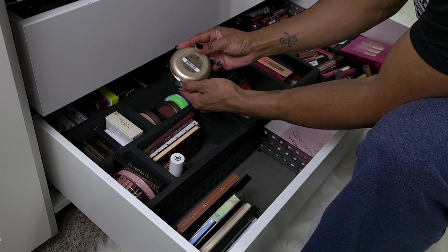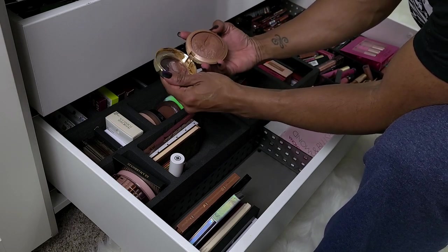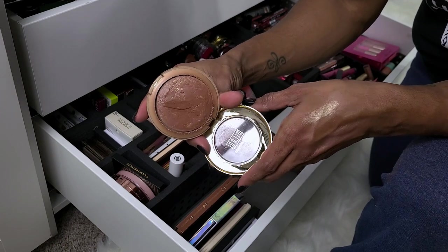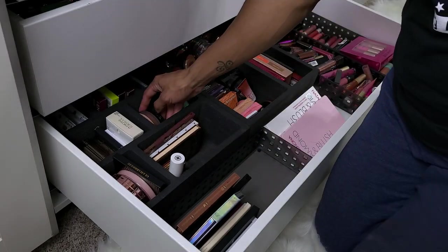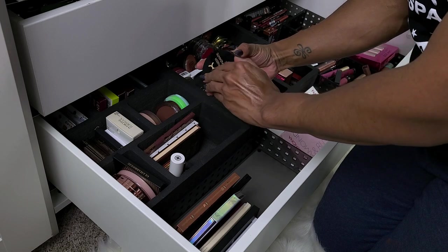Love this — the Milani Baked Bronzer in 06 Golden. Oh no — she's gotta go. Can y'all see that? It has mold on it. I've never seen that before, so she needs to go. That hurts my feelings. Then this is my other NYX Matte Bronzer — getting rid of that as well.